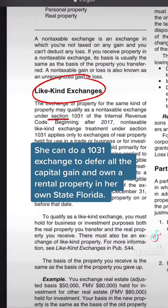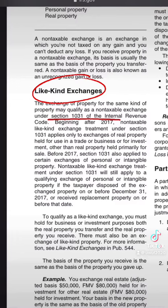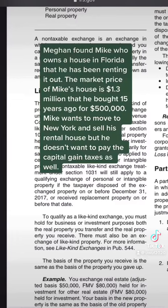She can do a 1031 exchange to defer all the capital gain and own a rental property in her own state, Florida. Let's see how it works. Megan found Mike, who owns a house in Florida that he has been renting out. The market price of Mike's house is $1.3 million, which he bought 15 years ago for $500,000.